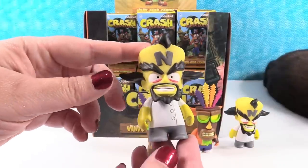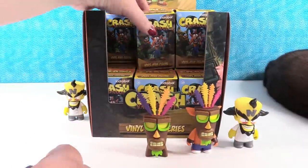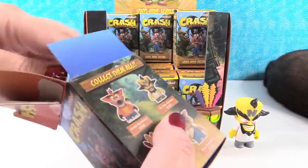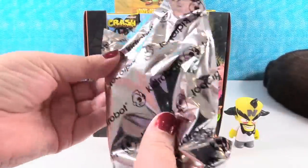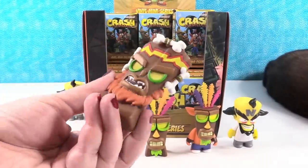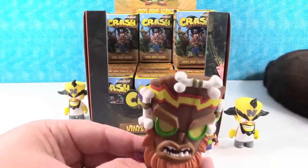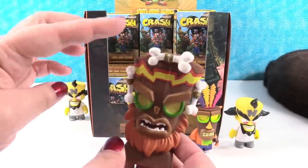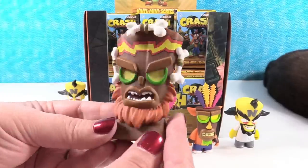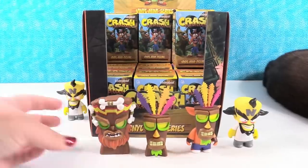Our first duplicate. I was just thinking to myself, cool, we have three different ones, and then we got a duplicate. You got Uka Uka - he's a lot bigger. I like his bones. You got good bones. You do have good bones. There he is - Uka Uka. Very cool. Tipping over - I'm going to scoot this back.